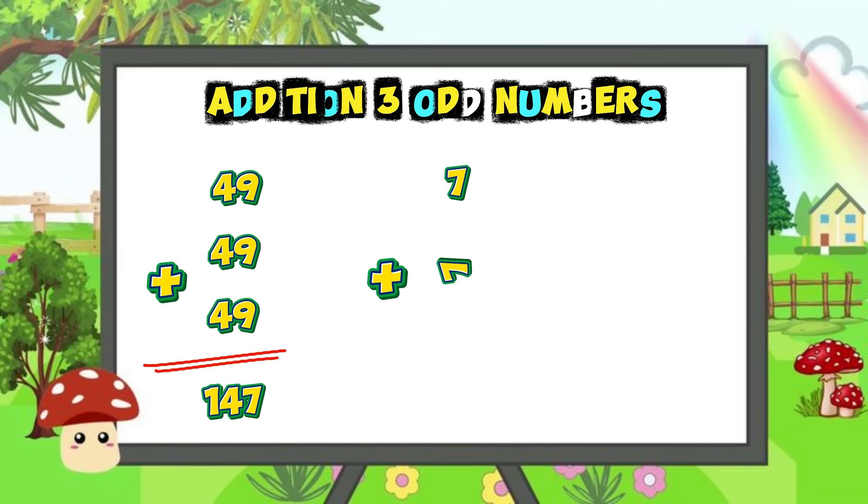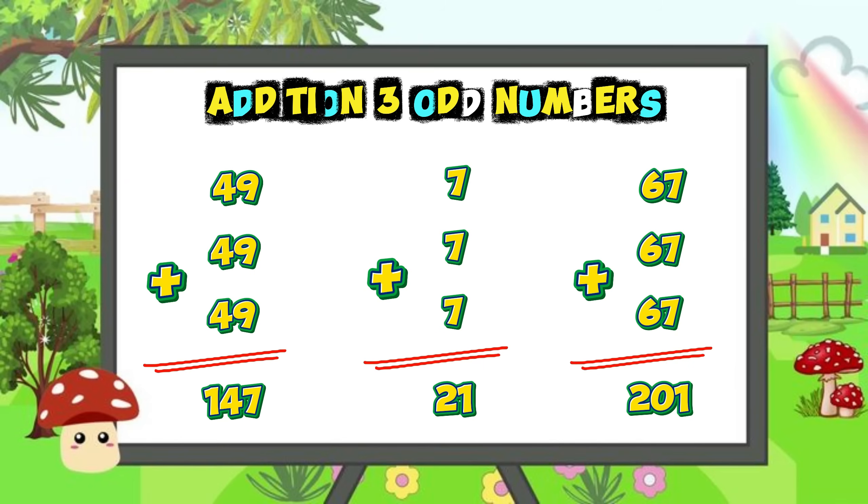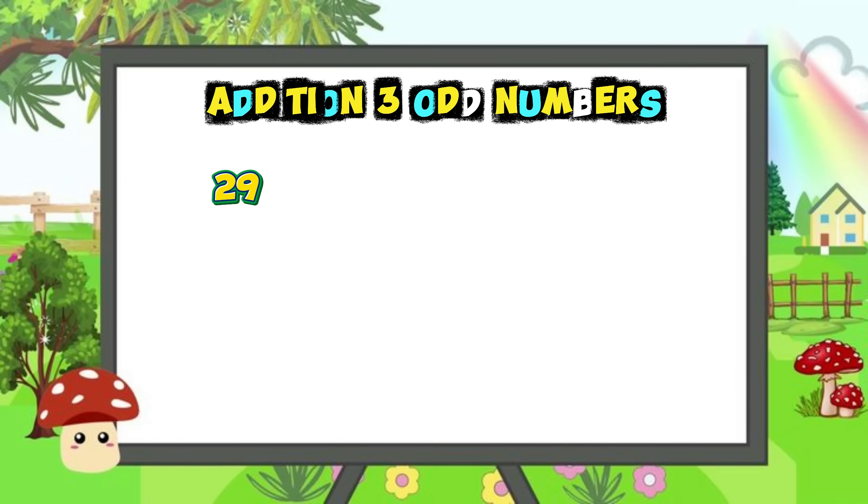Seven plus seven plus seven is equal to twenty-one. Sixty-seven plus sixty-seven plus sixty-seven is equal to two hundred and one. Twenty-nine plus twenty-nine plus twenty-nine is equal to eighty-seven.